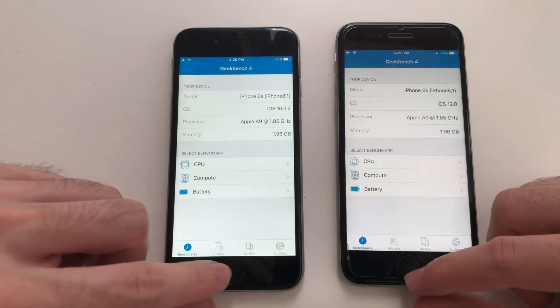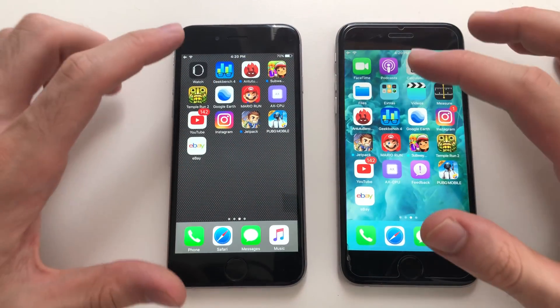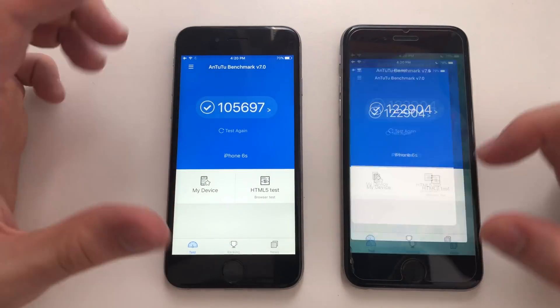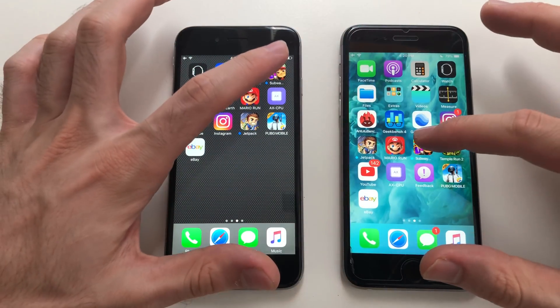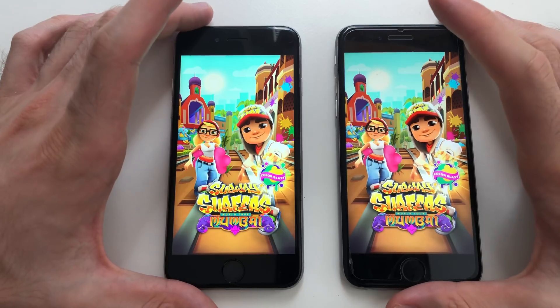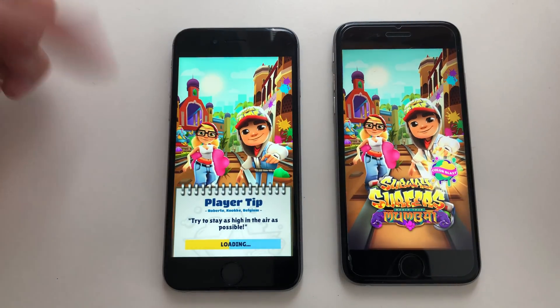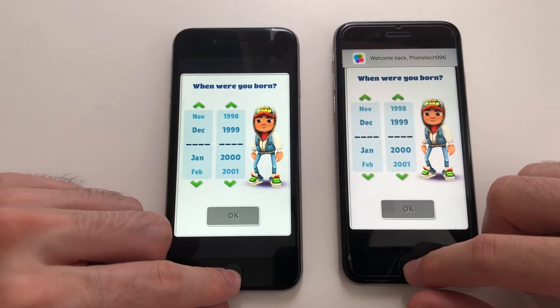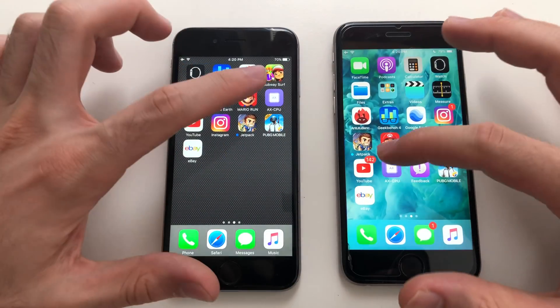Now for some third-party apps, starting with Geekbench 4 — that was actually faster on iOS 12, good stuff there. Going for AnTuTu benchmark — that was faster on iOS 10. It's all over the place here. Subway Surfers now — loading bar appeared first on iOS 10.